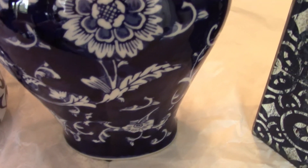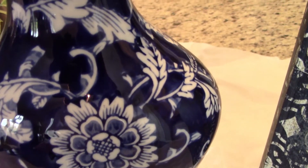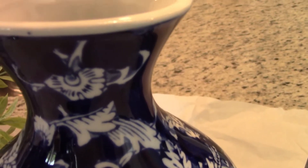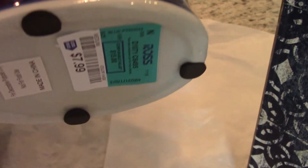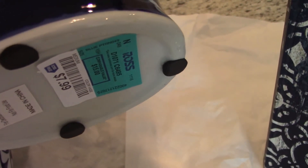This piece here I thought was really pretty. I purchased this one at Ross, and that navy blue just really caught my eye. It's a nice, heavy piece, and I'll show you the price on it — it only cost $7.99. I just thought that was so pretty.